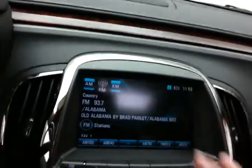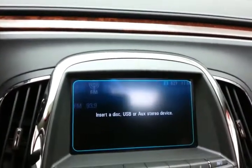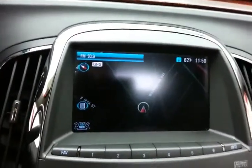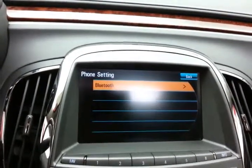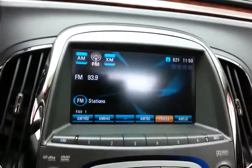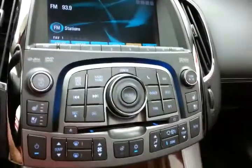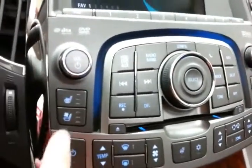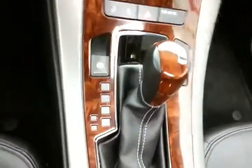Large touchscreen radio also has a hard drive so you can save music, navigation to get you where you need to go, Bluetooth connectivity for hands-free phone use — that's also where the backup camera display is — with hard keys below for radio and climate control. Heated and cooled front seats keep you comfortable no matter what the weather.